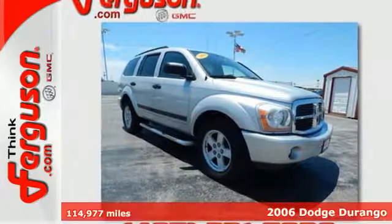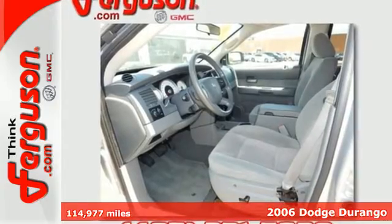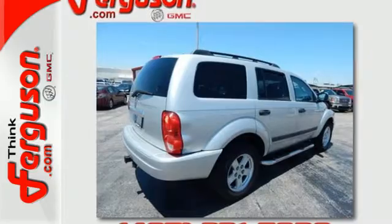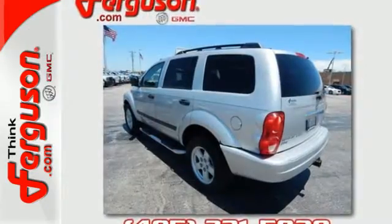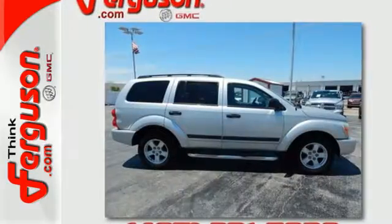Here's a 2006 Dodge Durango. Standard amenities include a lighted entry system, power exterior mirrors, rear defogger, and an awesome CD audio system. This Durango represents the pinnacle of technology, performance and safety.